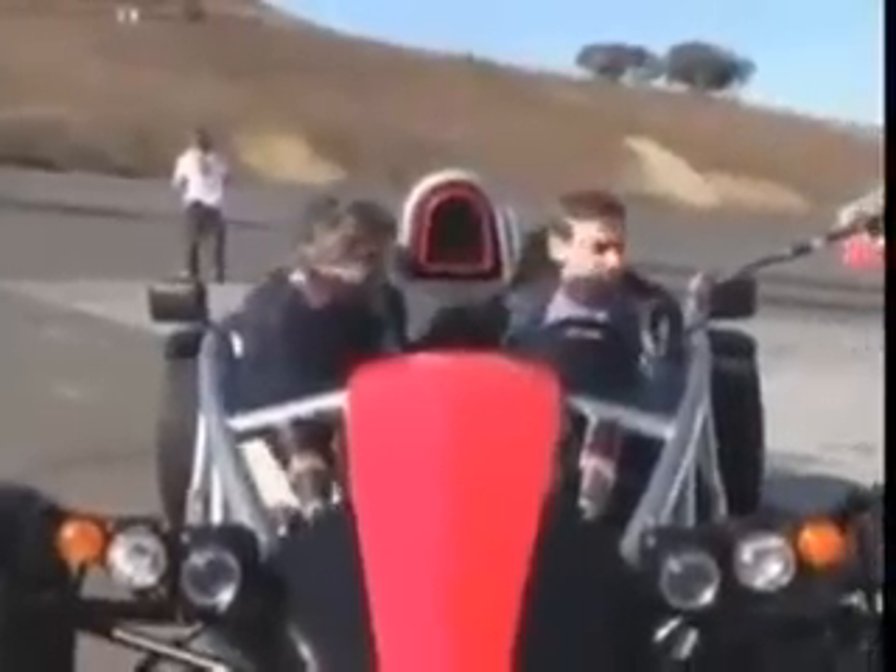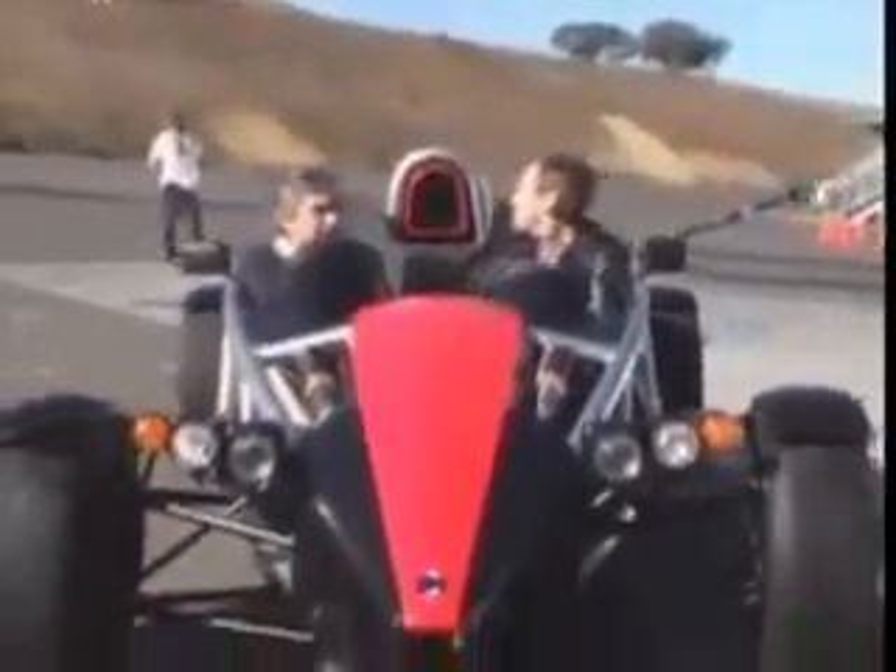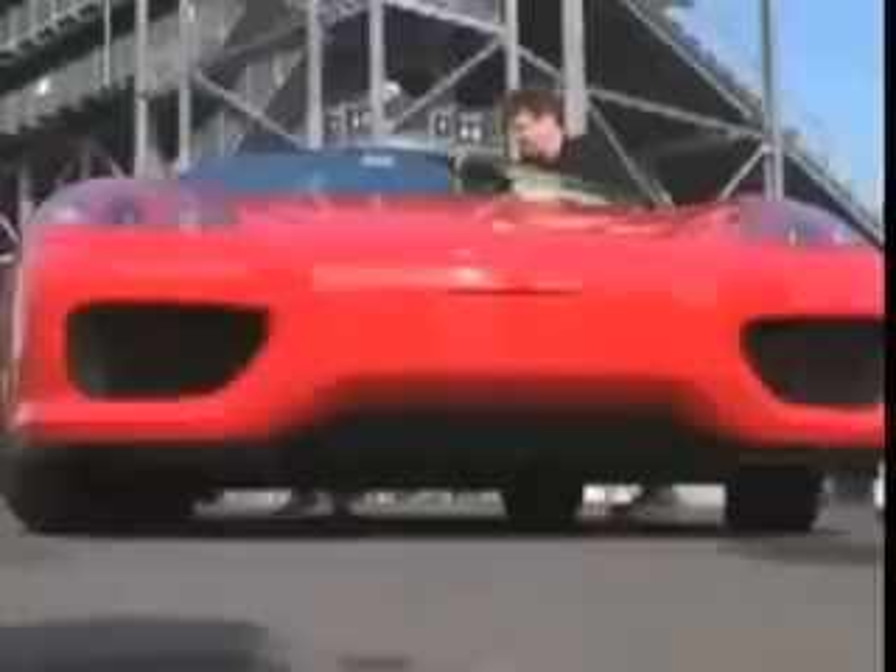This is a proof-of-concept vehicle, not a production car. From proof-of-concept, it's now time for proof-of-performance. First up, the Ferrari.